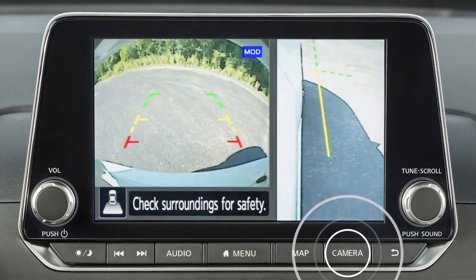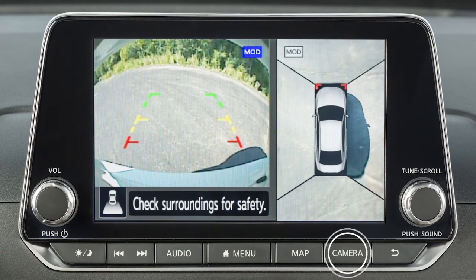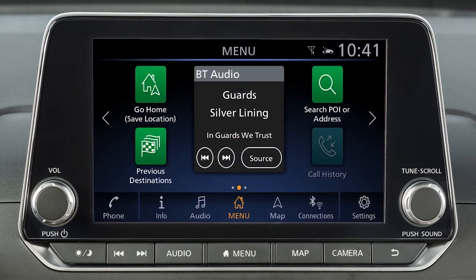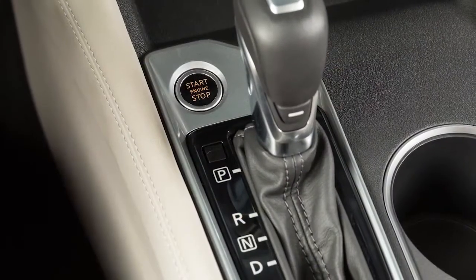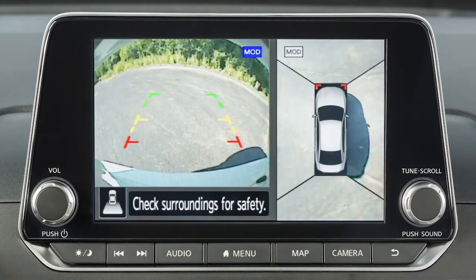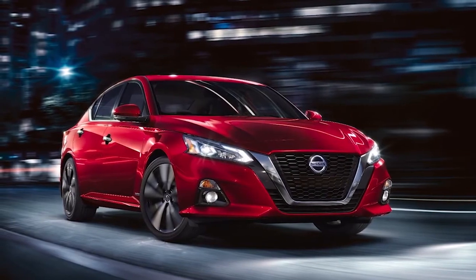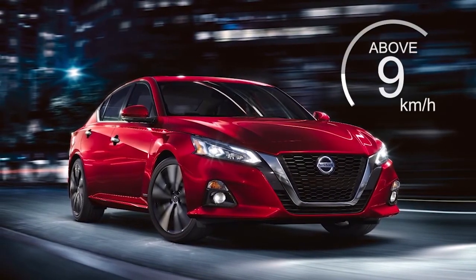Press the camera button repeatedly to cycle through the available view combinations or to return to the screen displayed before the camera button was pressed. The available views vary based on the position of the shift lever. Certain view combinations are displayed in a split screen format. The camera display will not be shown when the vehicle speed is above approximately 9 km per hour.